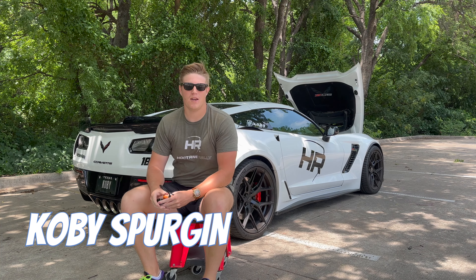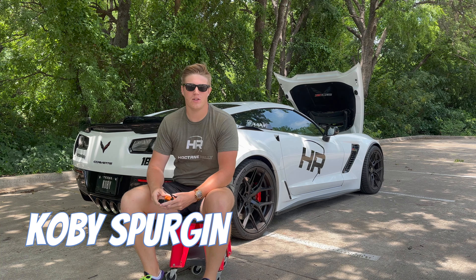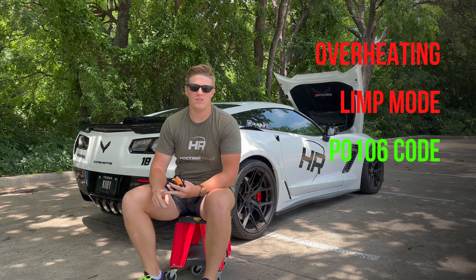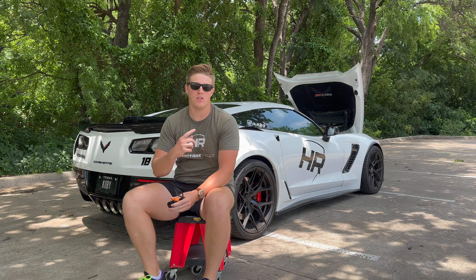What's up everybody and welcome back to the channel. In today's video we are going to talk about overheating, limp mode, and the P0106 code in the Z06.